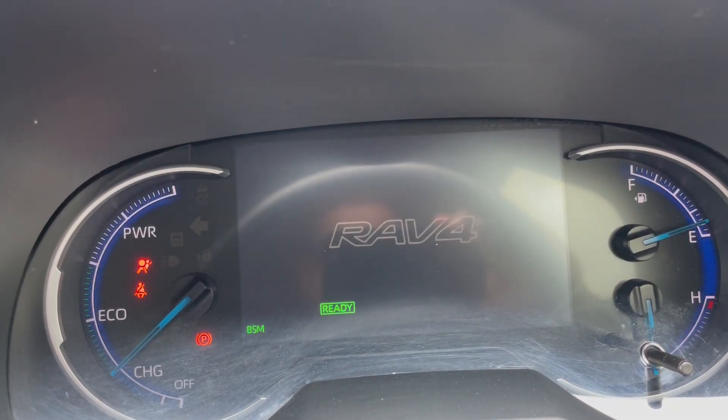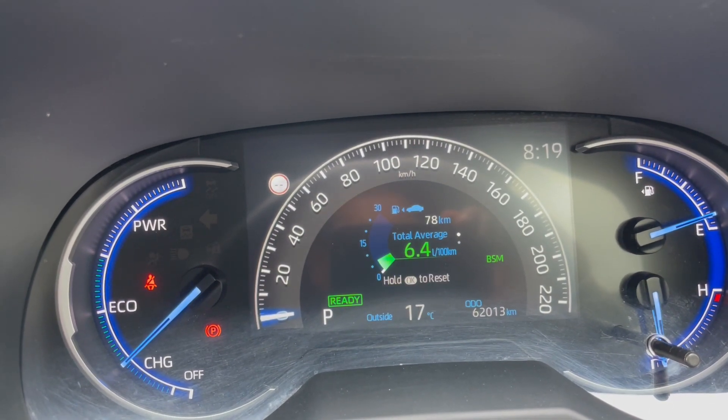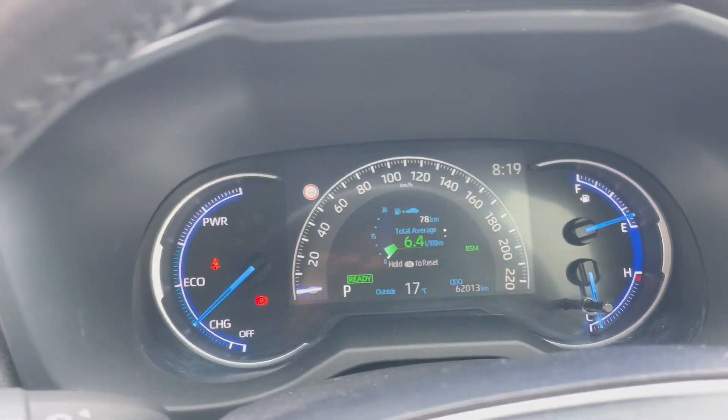We'll just start the vehicle up. The vehicle doesn't have any warning lights or engine lights on, and the car is currently showing 62,013 kilometres on the odometer.